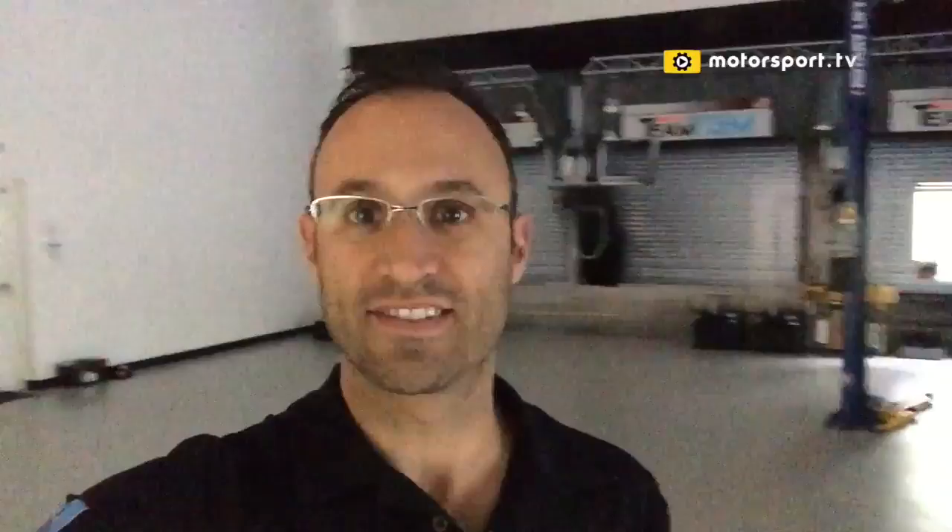Is this a little bit like the Blair Witch Project, me holding the camera up here? Now this is a pretty cool spot in their race shop. Just take a second for the lights to come on, but behind me you are going to see the garages of Le Mans.